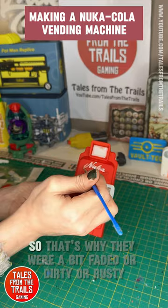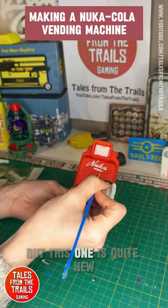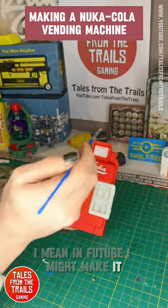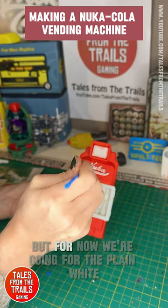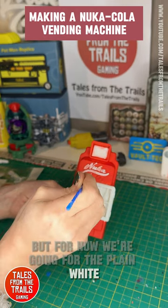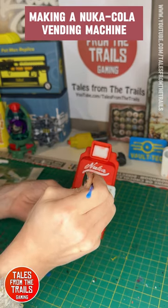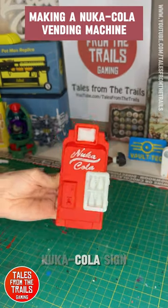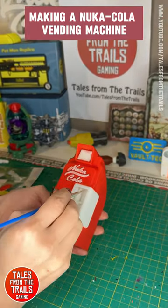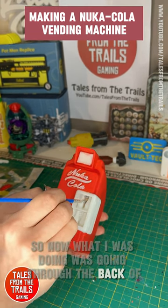These Nuka-Cola machines would have been out against the elements for over 200 years, which is why they look faded, dirty, or rusty. But this one is quite new. In future I might make it rusty and battered, but for now we're going for plain white — nice and crisp, as crisp as we can make it — just going over the raised and beveled Nuka-Cola sign.